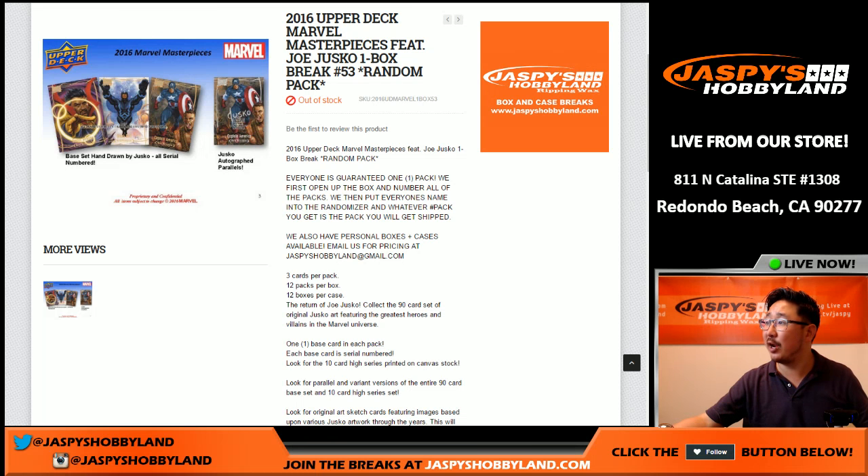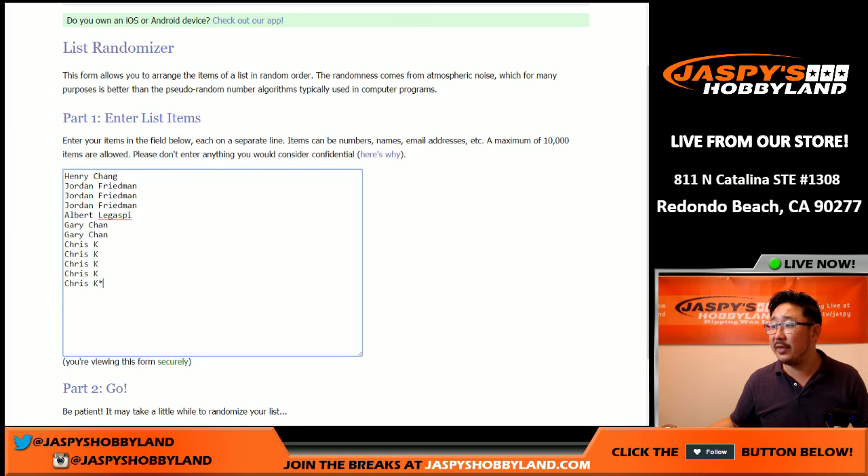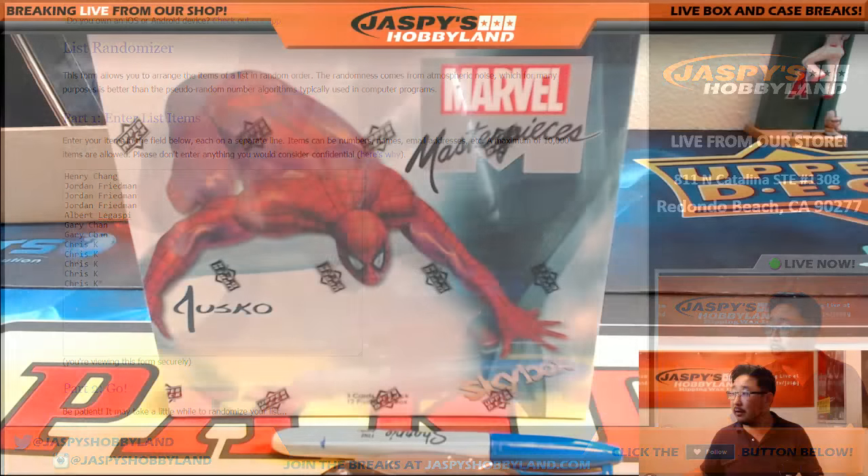Hi everyone, Joe for Jaspi's Hobbyland here. About to do another one box break of 2016 Upper Deck Marvel Masterpieces. This is break number 53 from jaspishobbyland.com. It's a random pack break. Big thanks to these folks for getting in on the action. And here is the box.